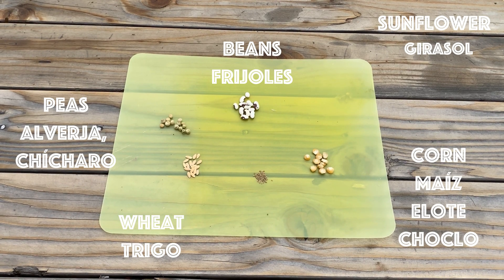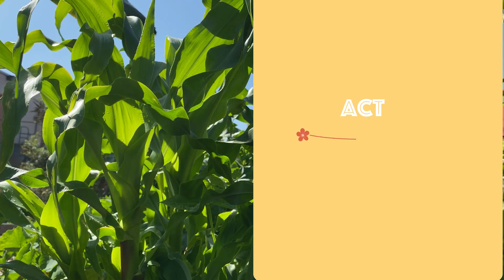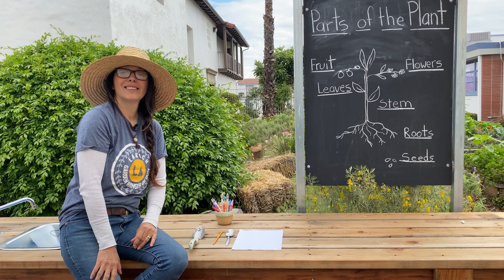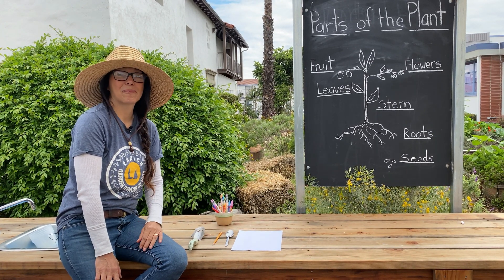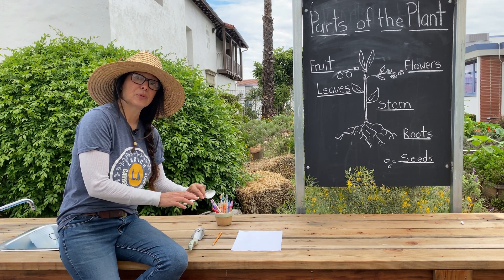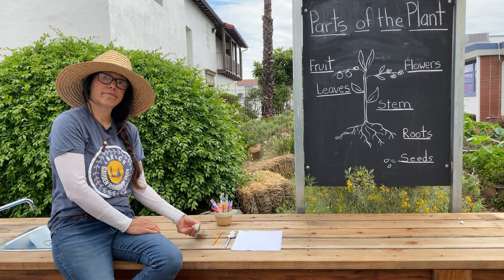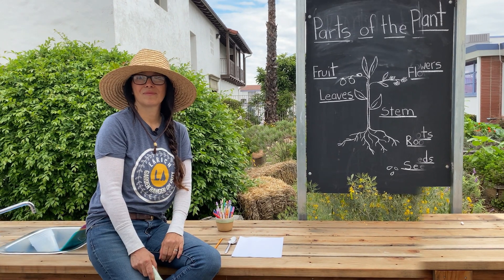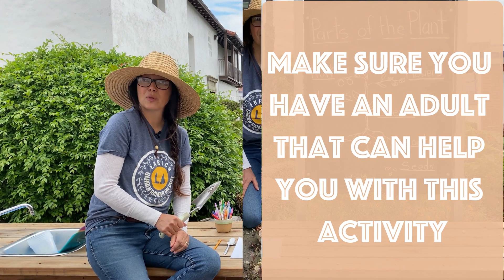Did you know that each corn kernel is actually one seed? So let's do a fun activity that helps us learn about the different parts of the plant. For this activity, you're going to need a piece of paper, a metal spoon, a pencil, a shovel, and some markers or crayons. You're also going to need a plant, so let's go out into the garden and find one.